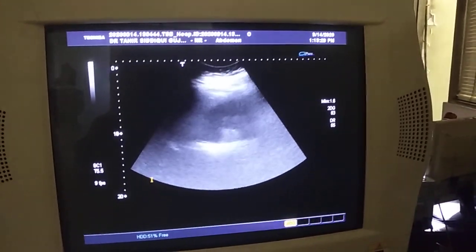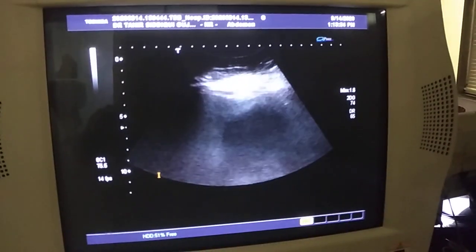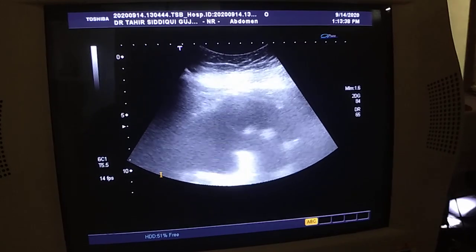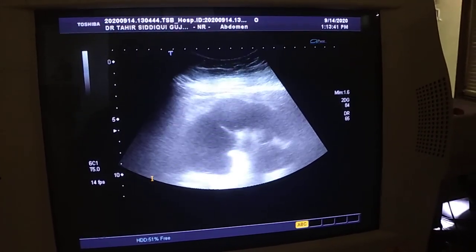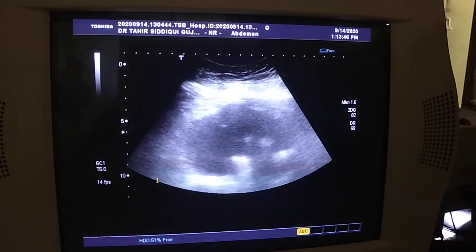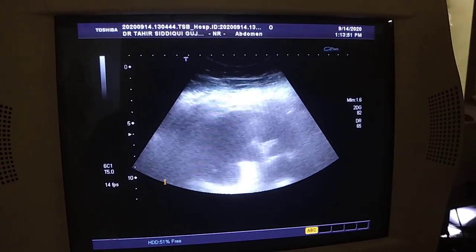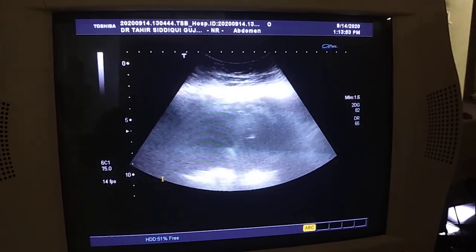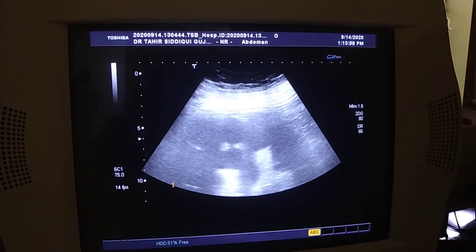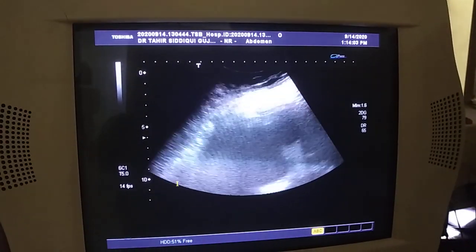Now you can see the patient is coughing also. There is another pathology — this is the kidney, and the kidney is hydronephrotic. All the calyces are dilated and it has echoes within it.